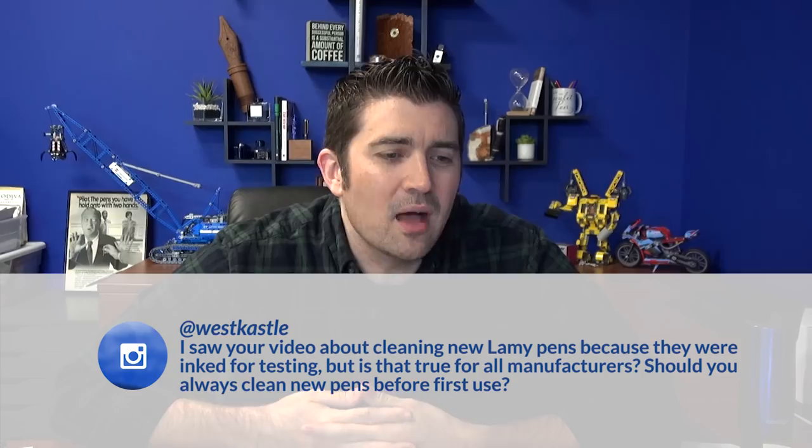Going back to the original first question, from Westcastle on Instagram: 'I saw your video about cleaning new Lamy pens because they were inked for testing. But is that true for all manufacturers? Should you always clean new pens before first use?' That's a good question. It's something basically every manufacturer recommends as common practice, and I think it's a good practice too. There is a possibility there could be some machining oils or a little piece of debris in there that will wash out.